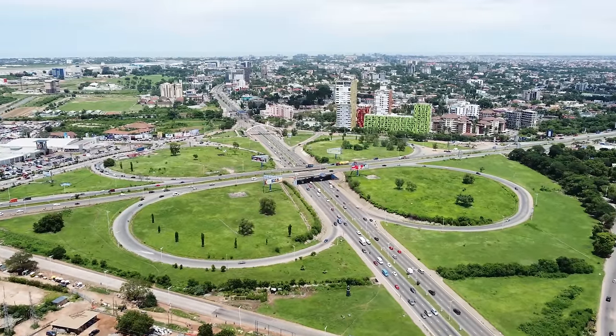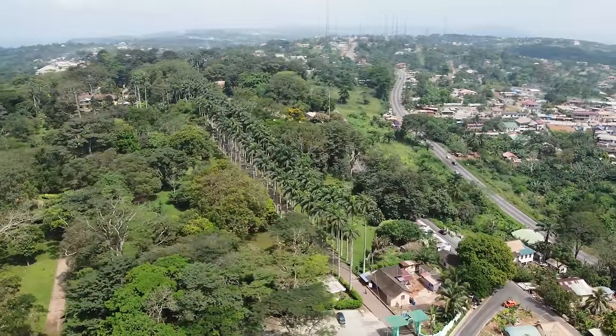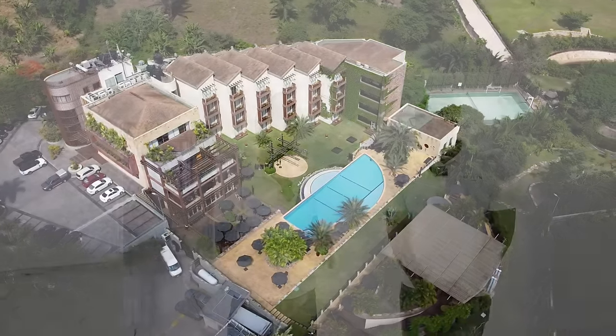Trevor asks about distance from main hubs. Lynn explains the location is midway between Agric and Accra Mall — Accra Mall is about 30 minutes away, the airport is just under 45 minutes, and Agric is about half an hour. The Peduasi Valley Resort is also very close. It's a fantastic location especially for people building in the Aburi area — a great place to stay while building.